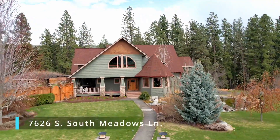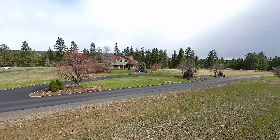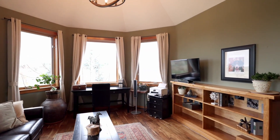Welcome to South Meadows Estate, a stunning home situated on five acres just on the edge of Spokane South Hill. It's really a masterpiece of beautiful woodwork, open space, and abundant natural light.